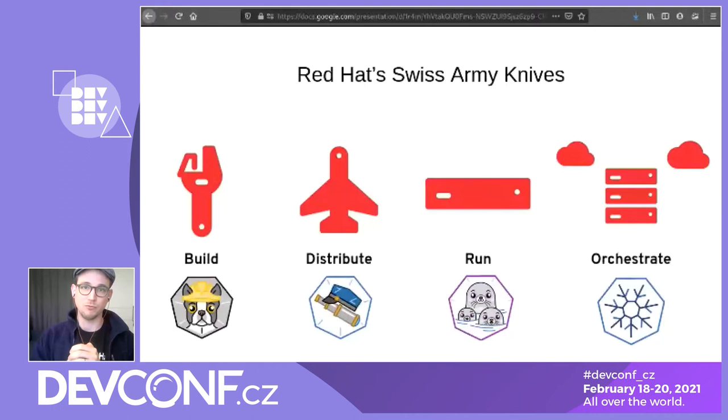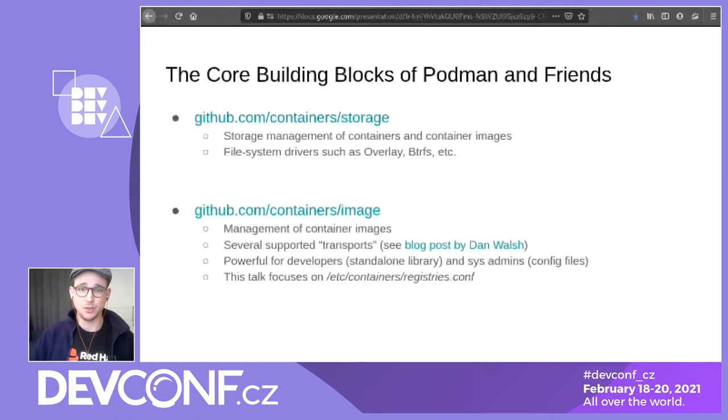All these tools share common building blocks. The building blocks of these tools are two libraries. First is the container-storage library — it's about the storage, so there we handle matching containers and container images on a very low level. We have filesystem drivers such as overlay, Btrfs, and others. This talk I'm dedicating to one specific config file in the containers-image library, which is responsible for managing container images on a high level. I'm really impressed and surprised where this library is used — it's used in way more projects than Podman and its siblings.